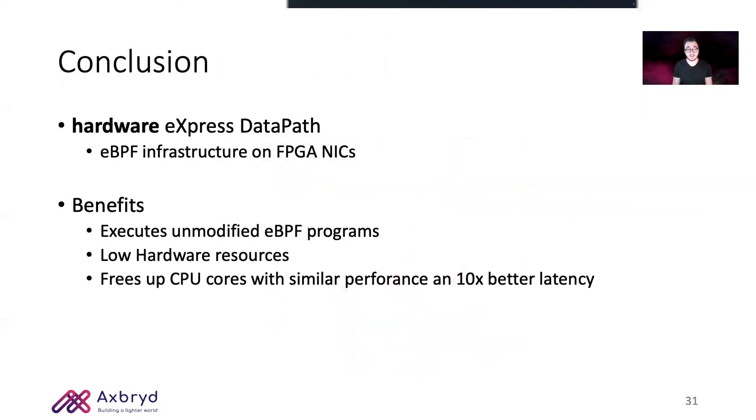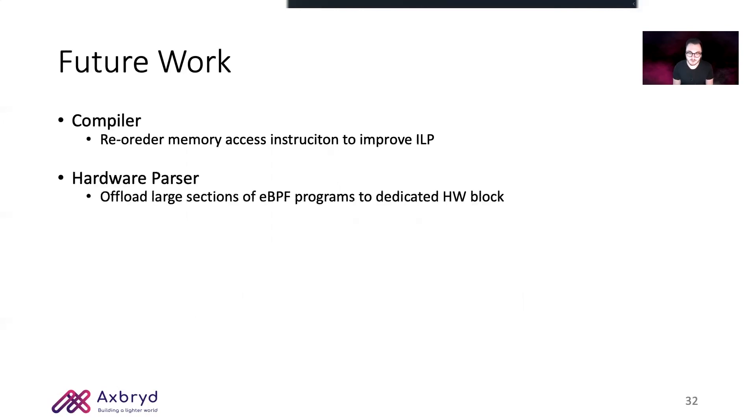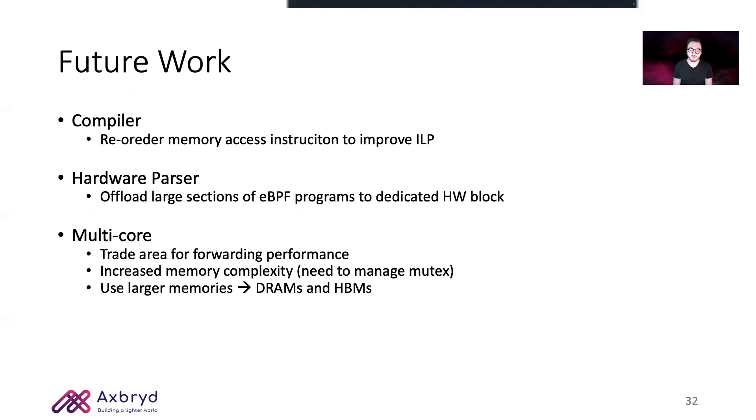In conclusion, we presented HXDP, an implementation of the eBPF infrastructure on FPGA NICs — in this particular case on NetFPGA's SUME. The benefit of this architecture is that it can execute unmodified eBPF programs requiring very few hardware resources. In terms of performance, it can free up CPU cores by providing similar performance with a latency that is 10 times lower. As future work, we want to dive deep into compiler optimization by implementing smarter memory access management. We also found that most XDP programs require packet parsing, which can be safely offloaded to a dedicated hardware block, removing further instructions from execution. To increase throughput, we can trade some of the area by implementing more VLIW CPUs in parallel.